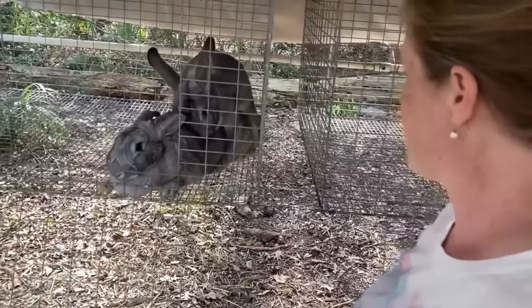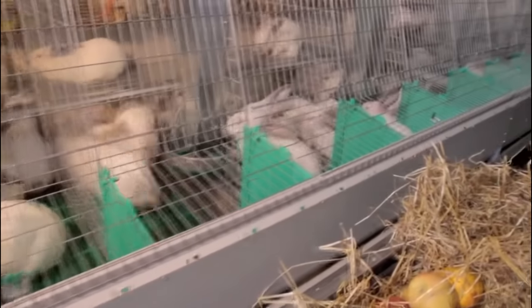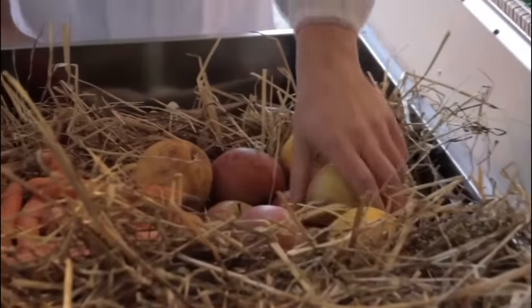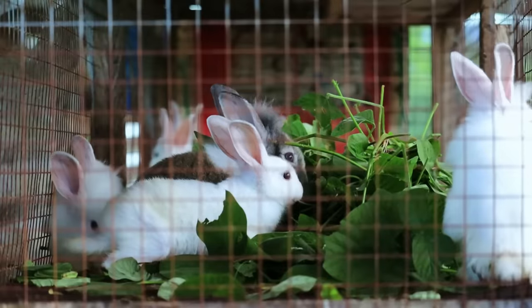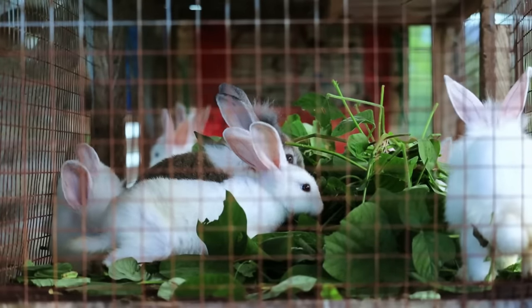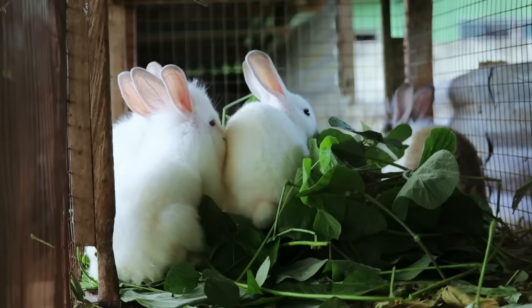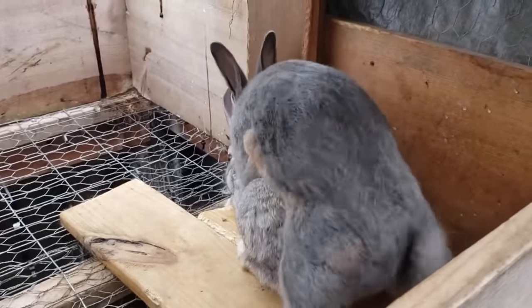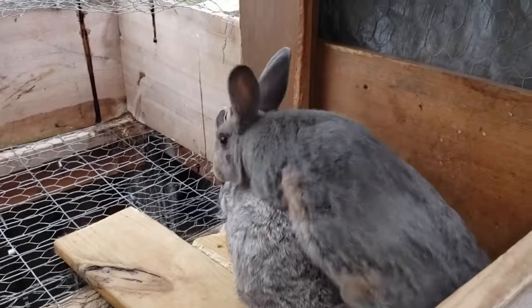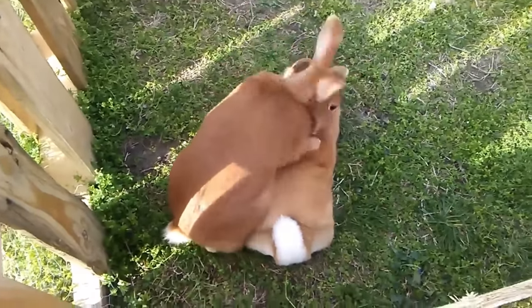Rabbits possess a remarkable reproductive capacity, characterised by short gestation periods and large litter sizes. This biological advantage allows for rapid population growth and a consistent supply of rabbits for different purposes. With a gestation period of approximately 30 days, female rabbits can produce several offspring each year, contributing to the growth of the rabbit population and maximising production to meet meat market demands.